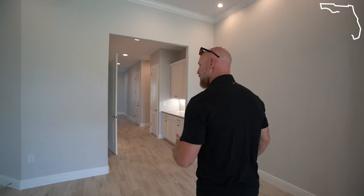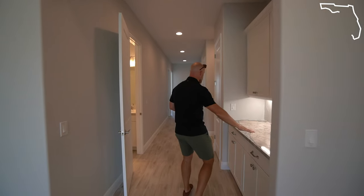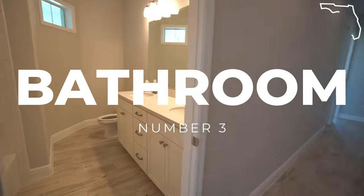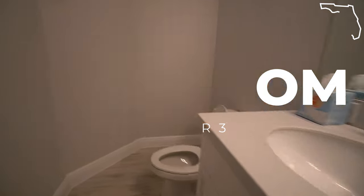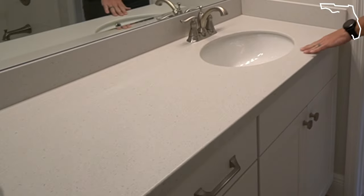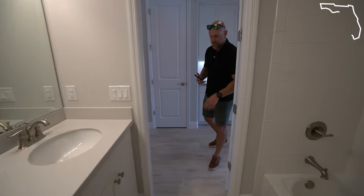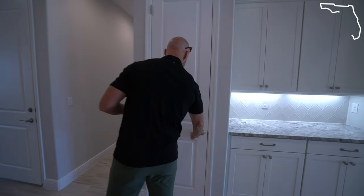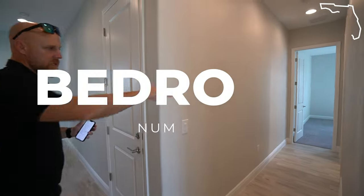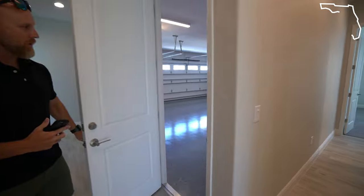Right off of the entryway as you come in, you've got a drop station, which is also convenient to the garage. This is bathroom three — a full bath, tub shower combo, dual sink. The countertops are a Corian style, dual sink, soft close cabinets, nice wood look tile. There's a full-size linen closet here. This is the guest bedroom suite — bedroom four and full bathroom three, right off of the garage.